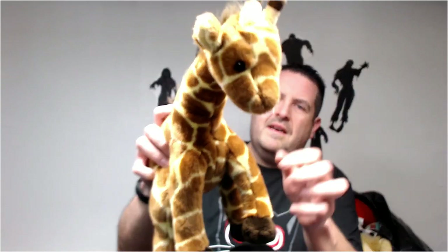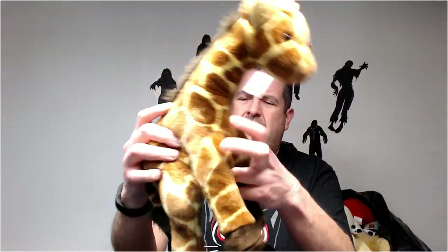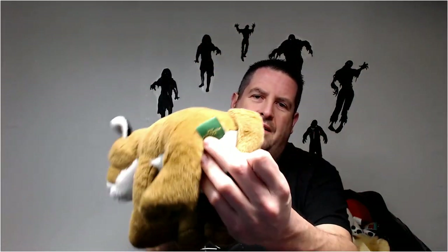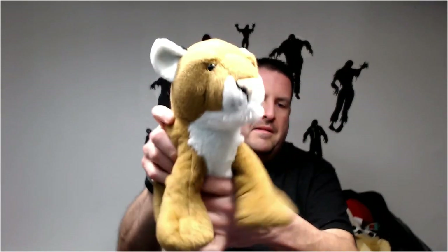Large Ty giraffe. I believe I got 20 bucks for the last one I sold of these. Nice lion — this is from Wild Republic. You can't see the tag but I recognize it even though it has another tag on it.